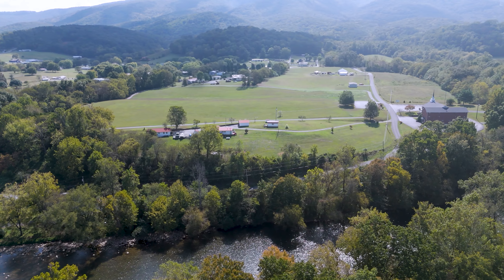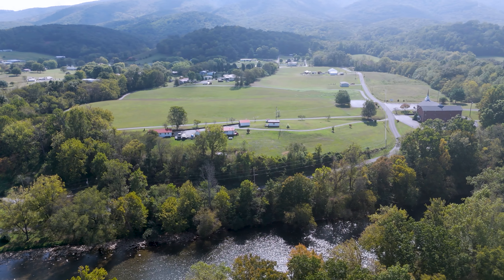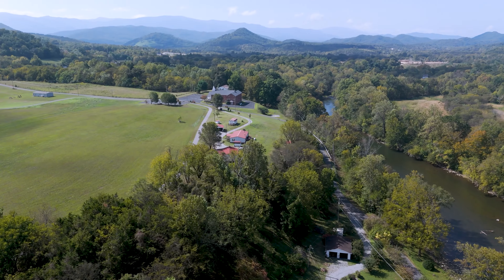The property also features a detached garage, several outbuildings, and numerous fruit trees, adding charm and functionality.